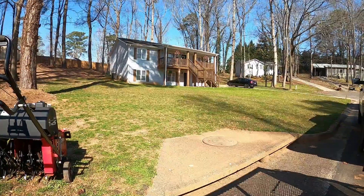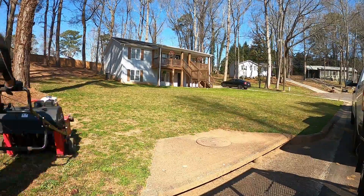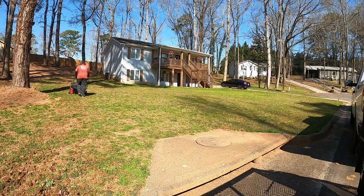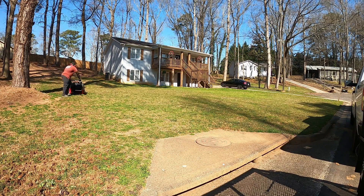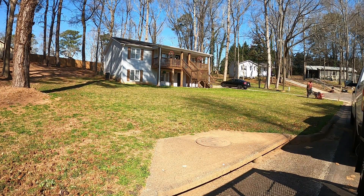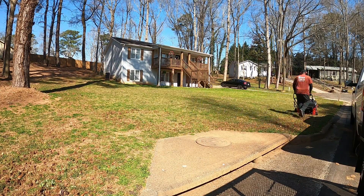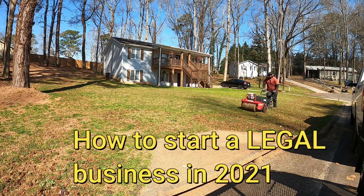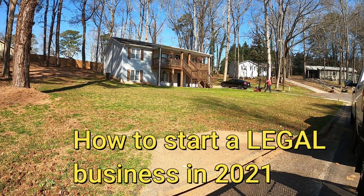What up everybody, it's Richard, owner of Cutting Up Lawn Care and Development. Cutting up one yard at a time. I'm on here doing an aeration for a client with a 25 spline class aerator. But the purpose of this video is to show you how to start a legal business in 2021.